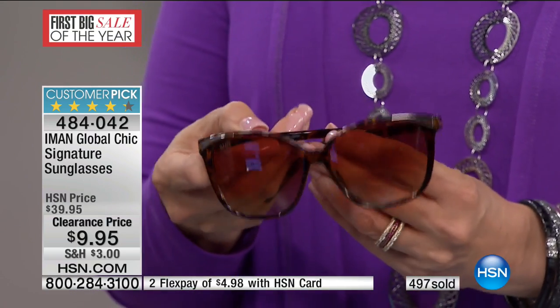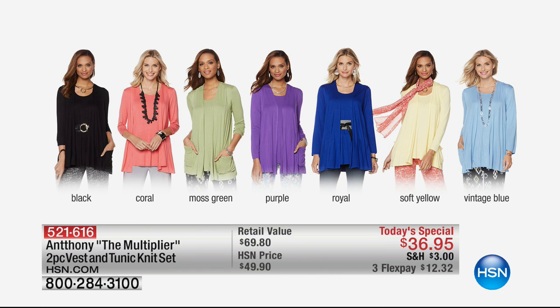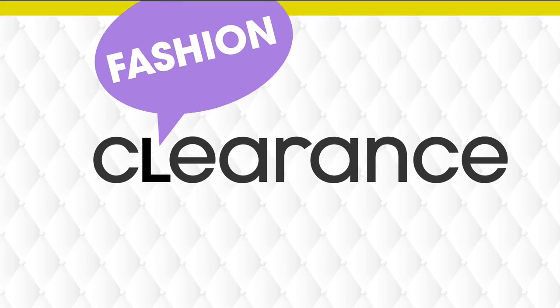A reminder about today's special from Anthony — what Lynn had on, what I'm wearing. Available in black, coral, moss green, purple, royal, or soft yellow. We also have that really pretty vintage blue. Moss green is the most limited. Extra small through 3X. This isn't a jacket — it's a vest over a princess seam long-sleeve topper tee. Anthony called it the multiplier. One day only at $36.95, three monthly payments of under $13 a month.